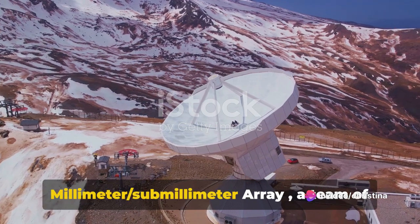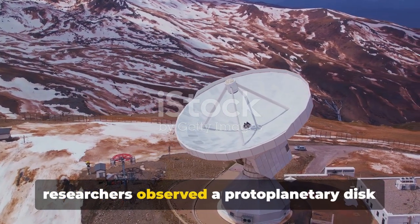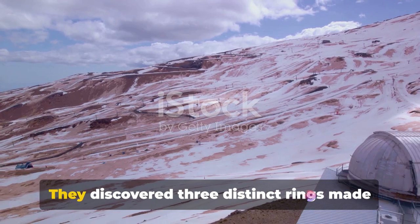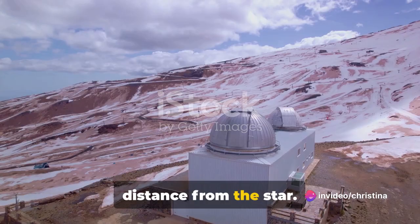Using the Atacama Large Millimeter-Submillimeter Array, ALMA, a team of researchers observed a protoplanetary disk located approximately 450 light-years away from Earth. They discovered three distinct rings made of iron, each with a different size and distance from the star.